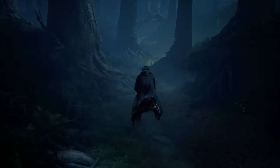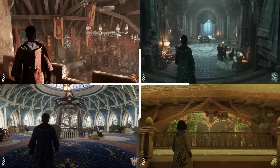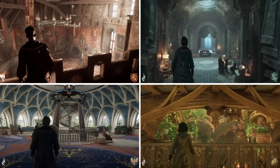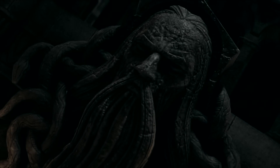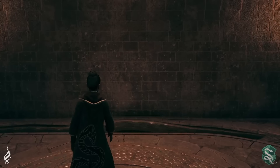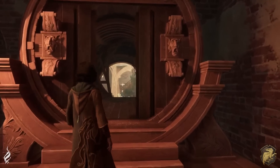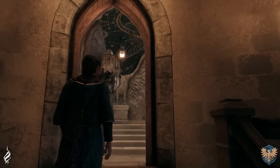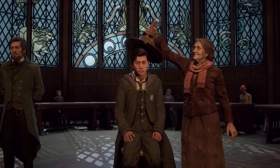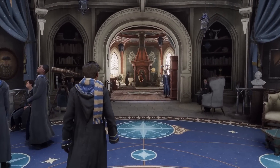Hey there friends, how's it going? I'm Ben Snow and in this video we're going to take an even closer look at the four Hogwarts houses. I am so thrilled that we're finally able to see how the developers depicted the entrances to each common room, and I'm even more excited that they actually took liberty to expand upon what we've seen before and create something new and unique.